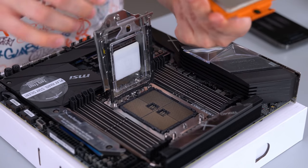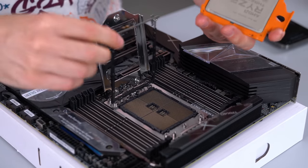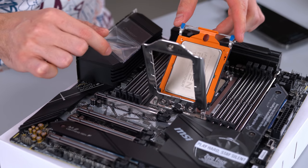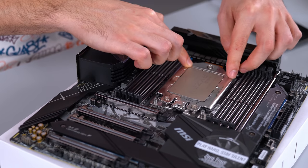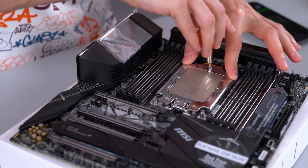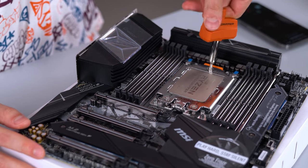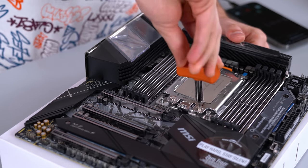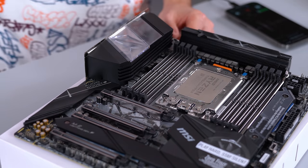Now it's time to slide in the CPU. We drop it down, close it up, and now we tighten it — going backwards, tightening the screws until we hear the tool click. And that's three.